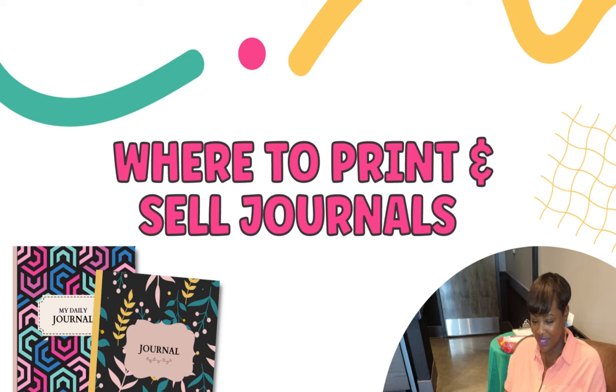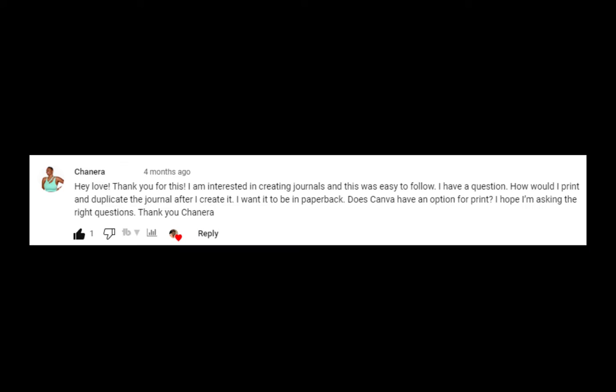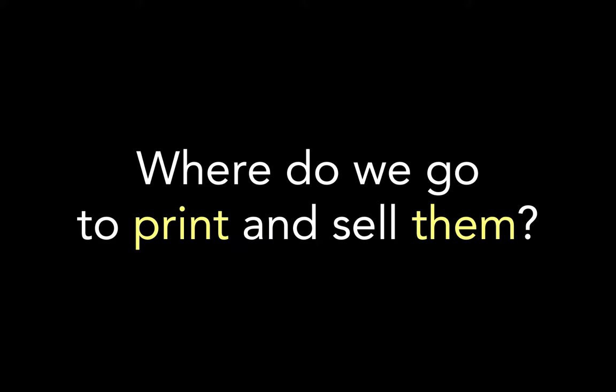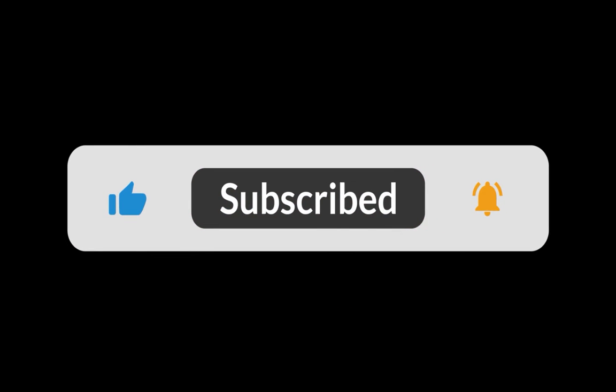I wanted to come to you guys with a brand new video today to answer a question that I've been getting quite a bit on my channel, which is: 'We've watched your video on how to do journals, but can you please tell us how and where we need to go to print these things out?' So today I'm giving you a list of places and services you can use to do so. Let's dive off into the list.